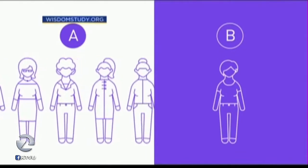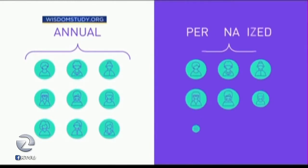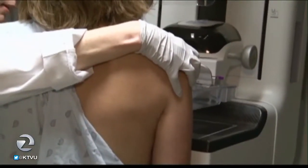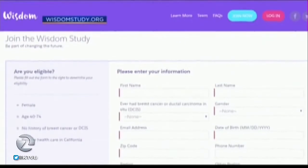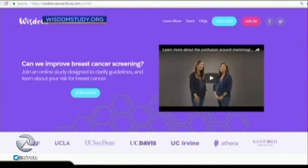Blue Shield of California has actually been the leader in this from the insurance company side. The rest of the insurance companies have not yet gotten on board, and we need to encourage them to help generate the kind of data that women need to know how to best protect themselves — not do too much and not do too little, but to really do the right thing and make prevention front and center for breast cancer.